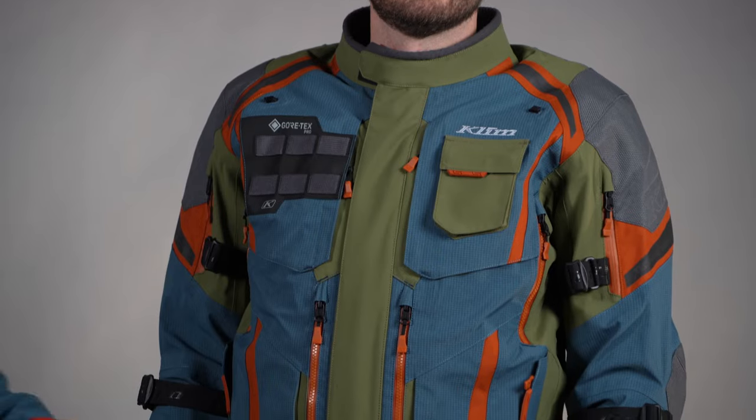Welcome back to another Climb product walkthrough. I'm Luke Cassetti and today we're looking at the redesigned Badlands Pro A3 jacket. That's kind of a mouthful, so I'm just going to call it the A3 for the rest of this video.